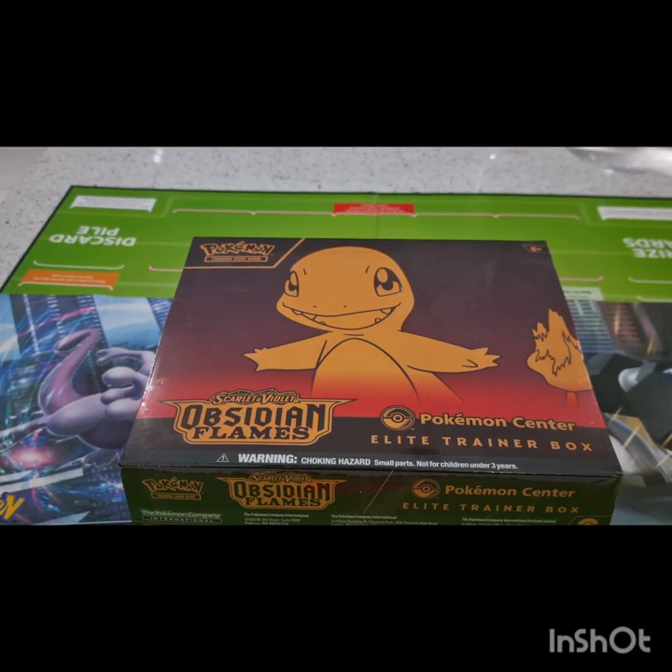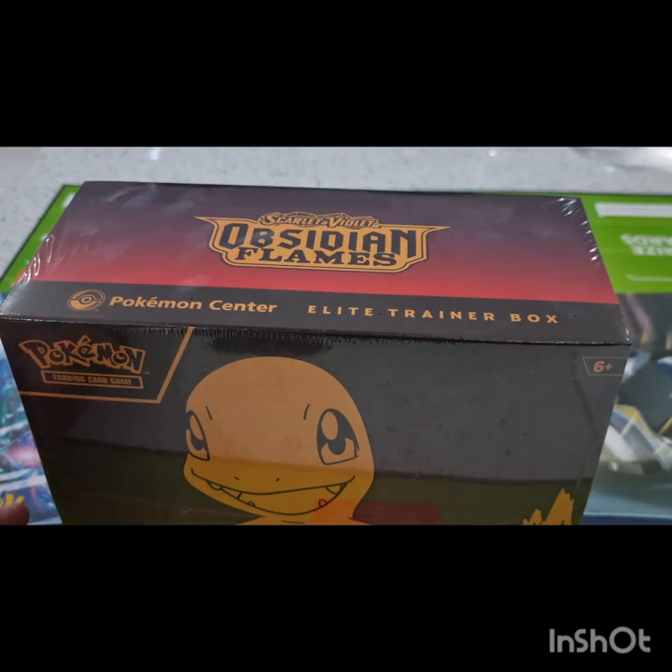Good evening everyone! Really excited to bring you a new video — this is a box opening. As you'll gather from the picture, we have the Scarlet and Violet Obsidian Flames new set, the Pokemon Center exclusive version. There are one or two little surprises within the box which we can't wait to show you. Today we have Ollie and Luke with us. Really want to thank all the subscribers to date — we love interacting with you guys, and any new viewers are very welcome. Keep those comments coming in the comment section!